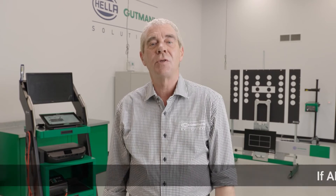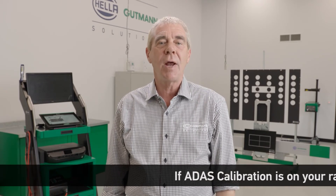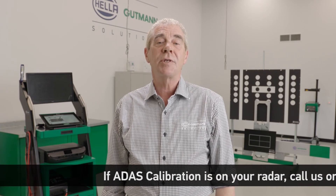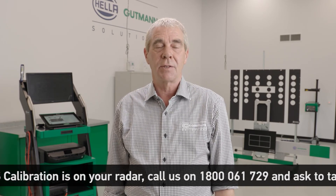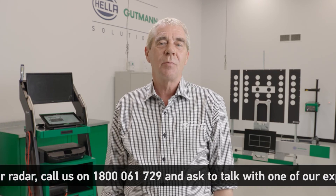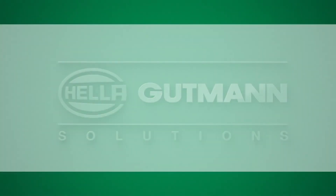In the coming videos of this series, using the Hella Goodman Solutions Diagnostic and Calibration Equipment, we will show you step by step the calibration process for cameras and radars. We hope you enjoy this video series presented by Hella Goodman Solutions. We'll see you in the next one.